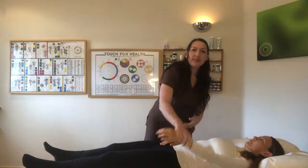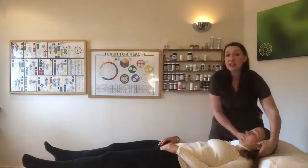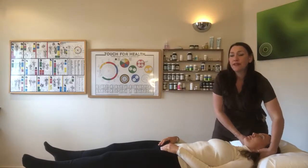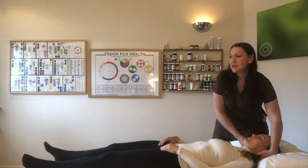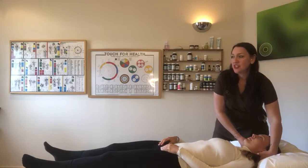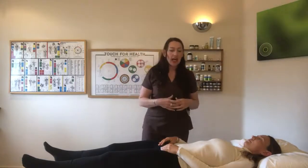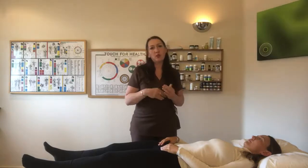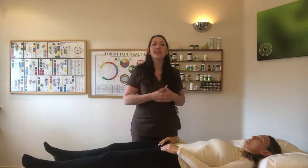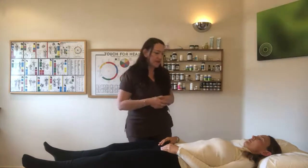One of the tools we use is rubbing certain points. I'm going to rub a spinal reflex on the back of Laura's neck to switch this muscle on so I can show you some of the magic of kinesiology. If you're starting to use muscle testing in your clinic, I would always recommend that the person you're working on has had water, because dehydration is one of the fundamental reasons that muscles won't be working and that you won't get a good read.